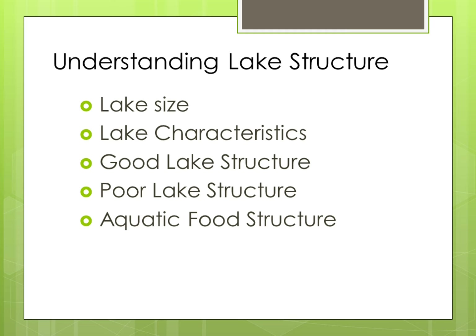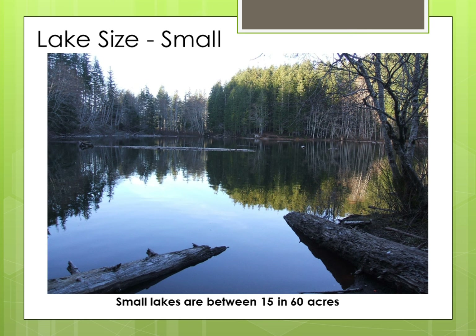For lake sizes, we need to break them down into two categories. For fly fishing purposes, lakes come in two sizes: small or large. Small lakes are between 15 and 60 acres. They usually have good cover around the lake that reduces the wind. They have good elements in the lake to support aquatic food and fish, and they are small enough so that you can navigate around them many times during the day.